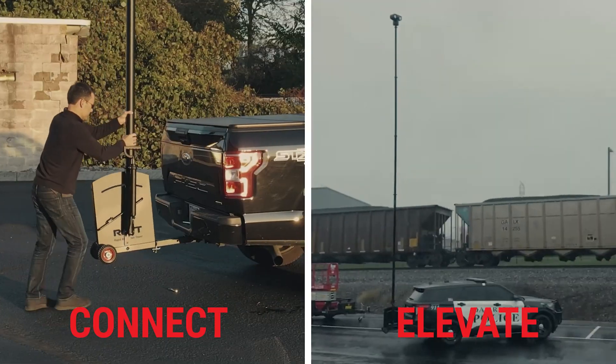Connect, elevate, and deploy with the RAT. To learn how to make the RAT part of your agency, visit therat.com.